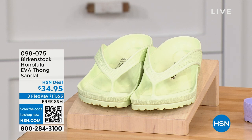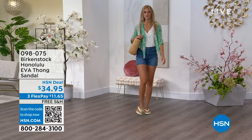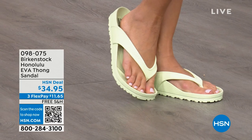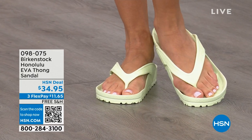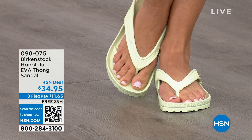Speaking of favorites, these are another one — the Honolulu. Now these are EVA. Your traditional Birkenstock with a cork footbed is a shoe you should not get wet, but you can get these wet. These are EVA — still that same great contoured footbed you love from Birkenstock, but done in EVA. It's flexible, super lightweight — throw it in your purse, you won't even know they're there. You're seeing them in lime green, but there are many fun colors. These are $34.95.